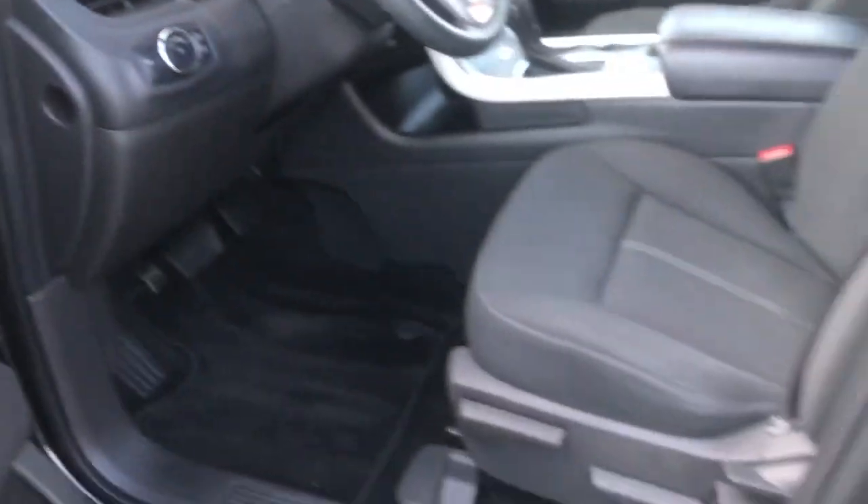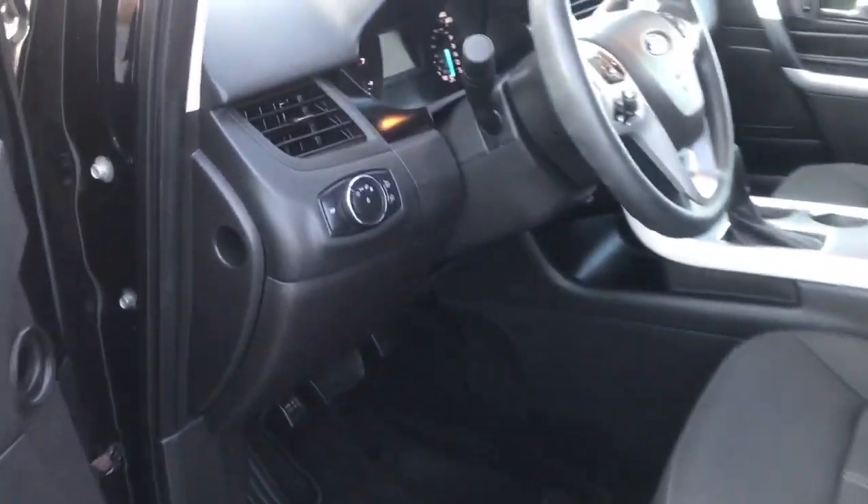Storage and speaker in the door as well as power locks, windows and mirrors. The driver's seat is manually adjusted.